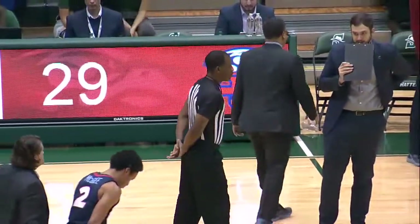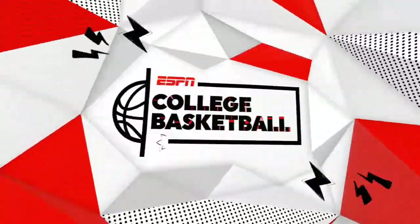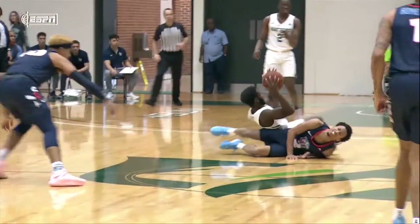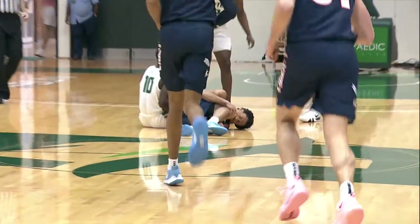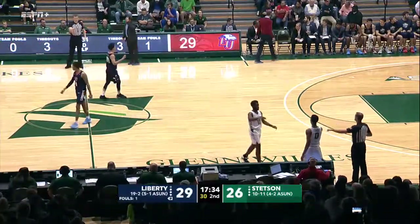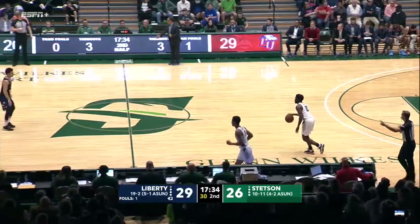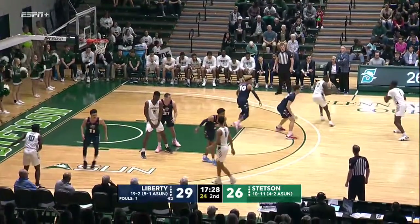That was the right call by the officials — Aninye stole the basketball on the long rebound, was dribbling down, and was kind of undercut by Darius McGee. We're glad that young man is okay. Shiloh Robinson will now enter the game for McGee. Sort of a big lineup here for Liberty. Just what the Hatters needed — coming out to start the half, making some shots. Good defensive series. Liberty had a quick shot — they don't normally do that on their offensive end.